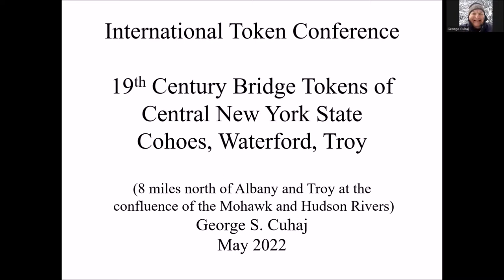What I'm going to discuss today are the tokens of three bridges located in the towns of Cohoes, Waterford, and Troy, New York. These towns are located very close to each other, about eight miles north of Albany along the Hudson River, which means they're about 160 miles north of New York City, virtually due north on the Hudson River or the Mohawk River.